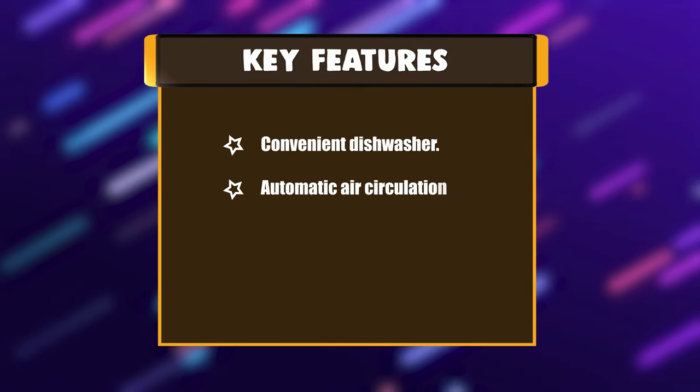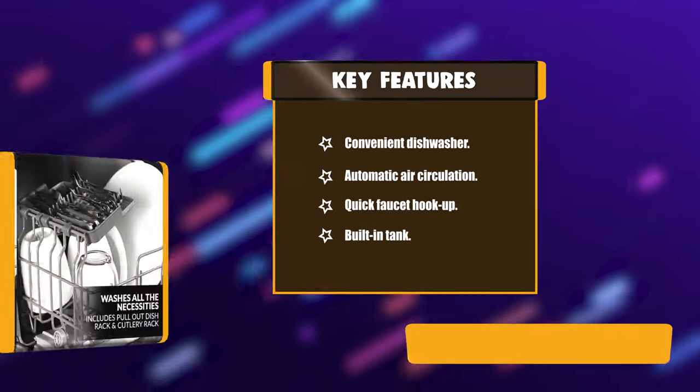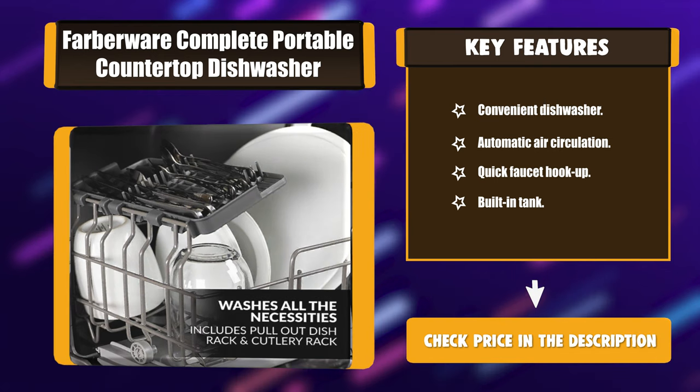Key features: convenient dishwasher design, automatic air circulation, quick faucet hookup, and a built-in tank.